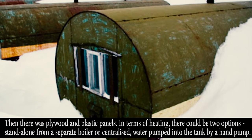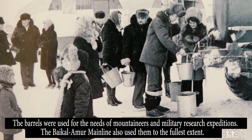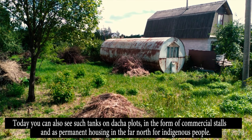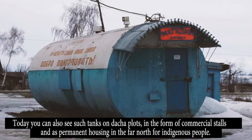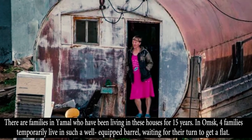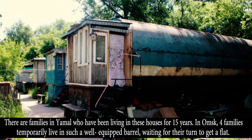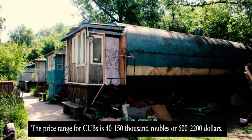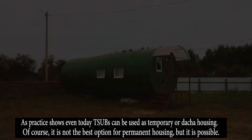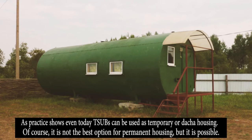The barrels were used for the needs of mountaineers and military research expeditions. The Baikal-Amur Mainline also used them to the fullest extent. After construction was completed, many models went to ordinary citizens. Today you can also see such tanks on dacha plots, in the form of commercial stalls, and as permanent housing in the far north for indigenous people. There are families in Yamal who have been living in these houses for 15 years. In Omsk, four families temporarily live in such a well-equipped borough while waiting for their turn to get a flat. The price range for ZUBs is from 40 to 150 thousand rubles, or roughly 60 to 2,200 dollars.